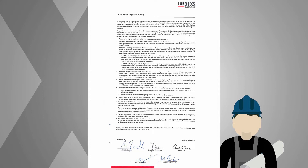Lanxus HSEQ Policy for Employee Health and Safety, Process Safety, Security, Environmental Protection, and Quality are core values of Lanxus Corporation.